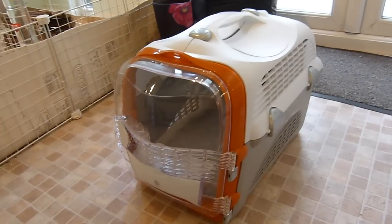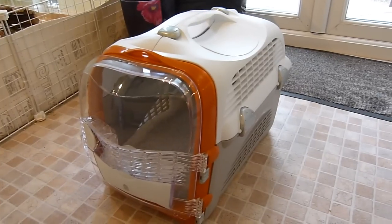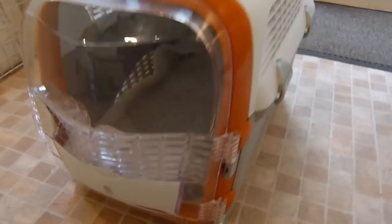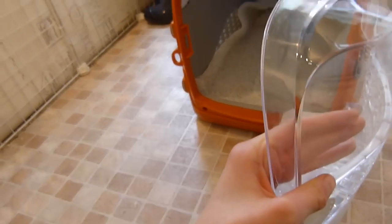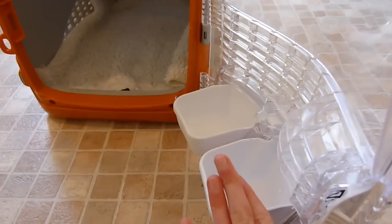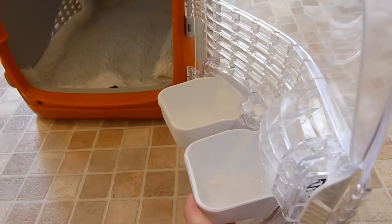We got this carrier from Jolly's yesterday. It's a cat carrier that we got for the guinea pigs. Jasper is our cat, for those of you who don't know. I think it's a really cool design - it comes with food bowls on the inside, and it's all plastic so it's easy to clean. I'm not sure if it would be ideal for guinea pigs, but it's quite a good design for cats especially on a long journey.